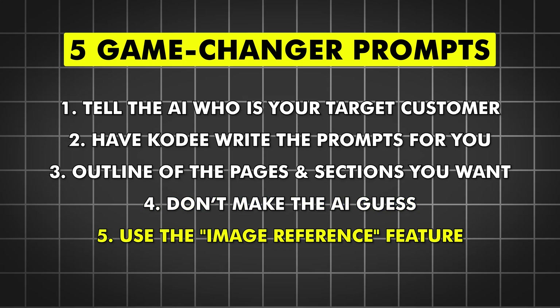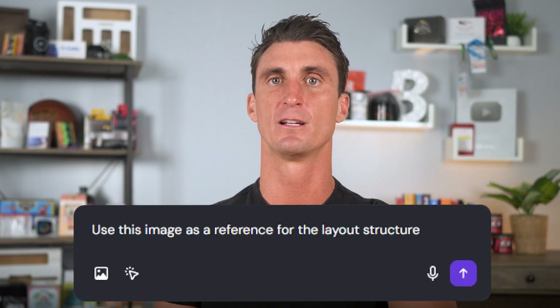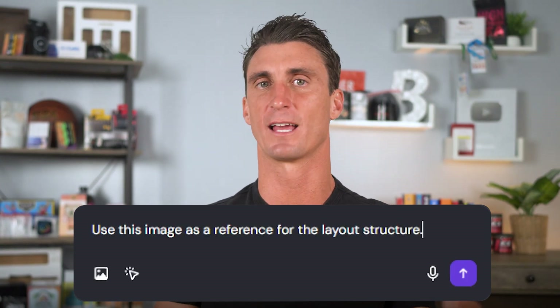And finally, the last and biggest secret: stop trying to describe layout with words. Describing a layout is hard — instead of writing a paragraph trying to explain where every box and button should go, just use the image reference feature. If you have a specific vision, sketch it out on a napkin or a piece of paper, take a photo and upload it. Or if you see a website structure you love, take a screenshot and upload that. Simply prompt the AI: 'use this image as a reference for the layout structure.' This allows the AI to literally see what you're thinking instead of just guessing.